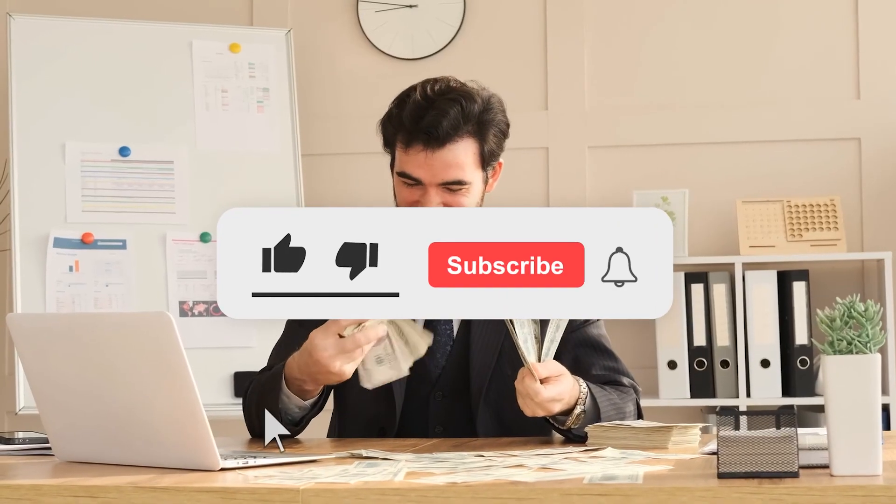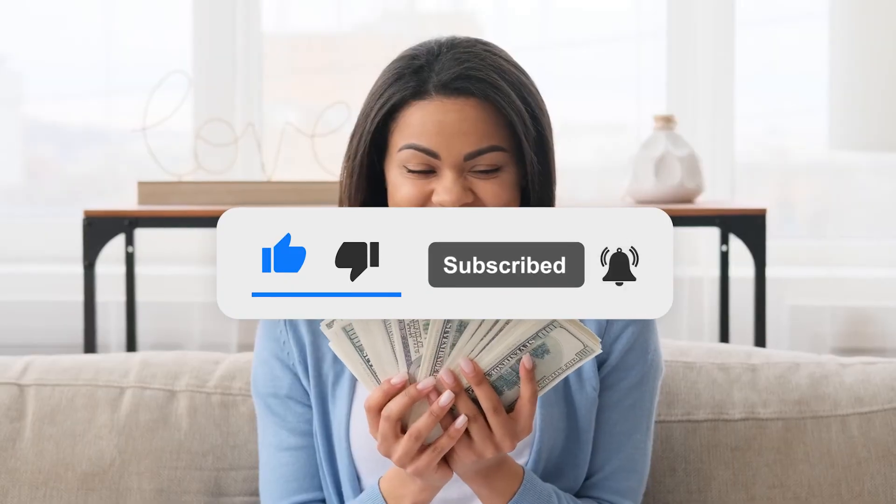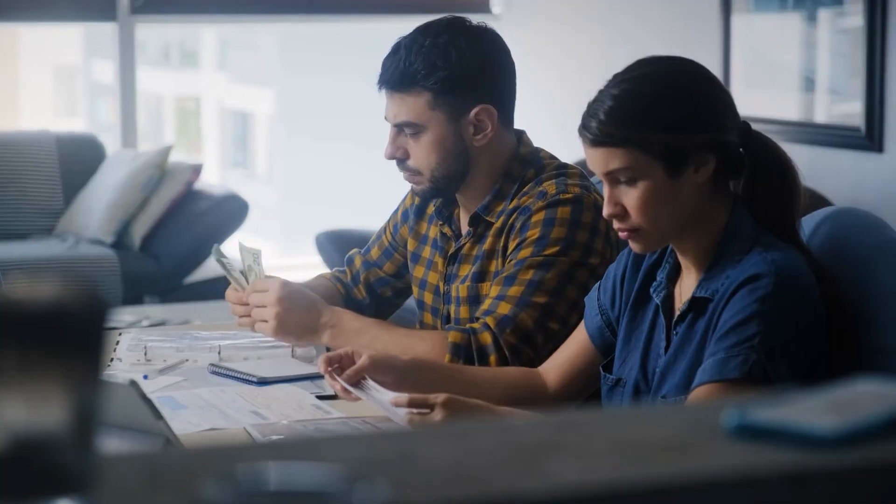Make sure to subscribe to the channel for more videos like this one, and don't forget to drop a like as well. With all that done, let's discuss the money-saving hacks now, shall we?